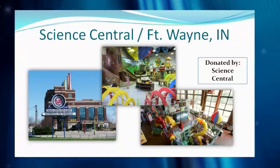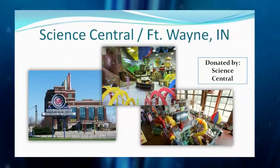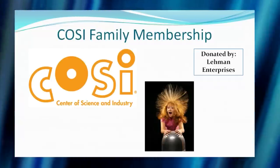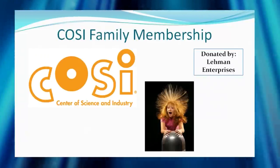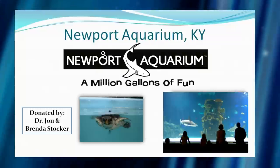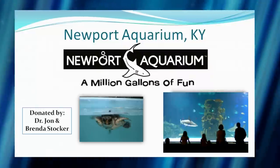Science Central has a three-story slide that twirls around, and you can climb through something designed to feel like being underground in a sewer — every kid's dream. There's also COSI in Columbus — a great family membership is up for bids, featuring the classic static electricity hair-raising ball exhibit. And there's a trip to the Newport Aquarium in Kentucky, donated by Dr. John and Brenda Stalker — a million gallons of fun with a great ray exhibit and stingrays on display.